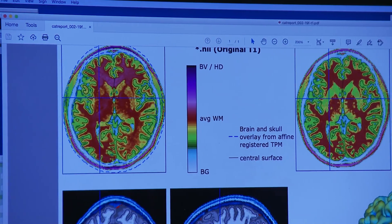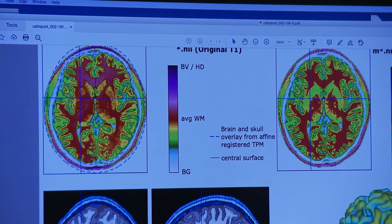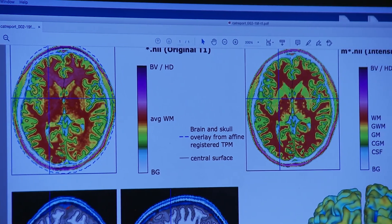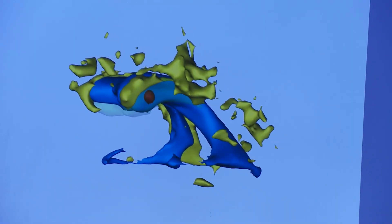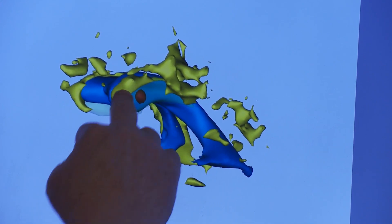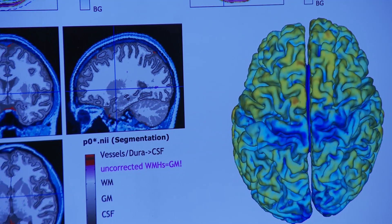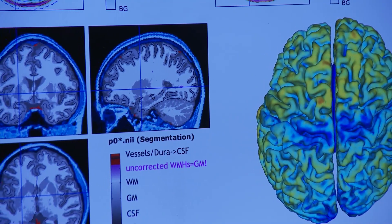You can see some visible changes primarily in those functional images, the resting state images. There looks like there's additional — we call it coherence — within the networks that we typically measure using those types of MRI assessments. So you can actually see the strength of the connections improving in those images.